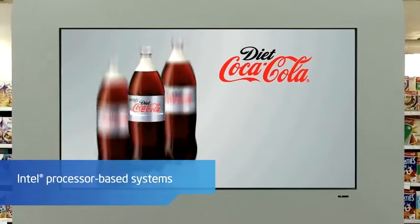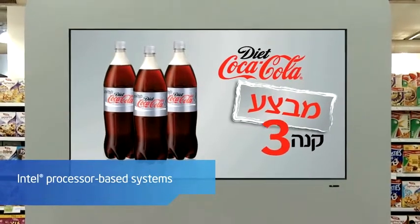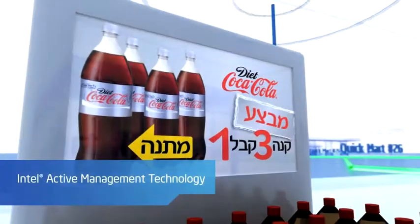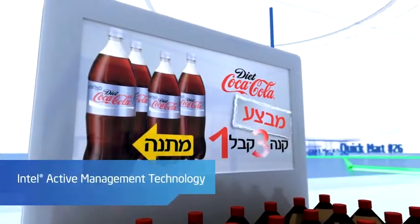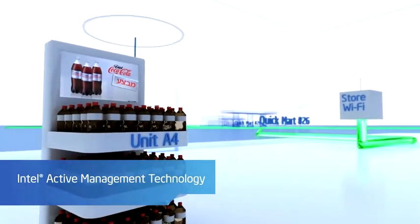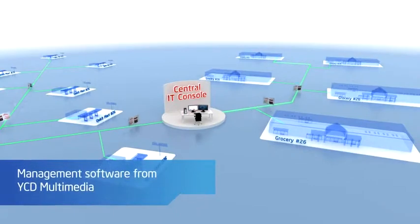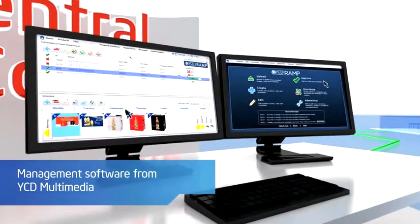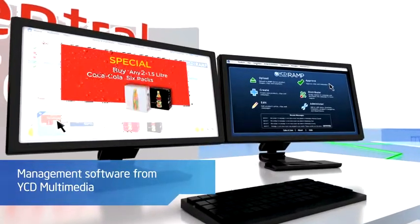Intel processor-based systems that deliver high-performance capabilities for graphics, animation, and video. Intel's Active Management Technology, or Intel AMT over Wi-Fi, which enables the systems to be managed remotely. And management software from YCD Multimedia, that allows Coca-Cola to control all displays from one centralized location.